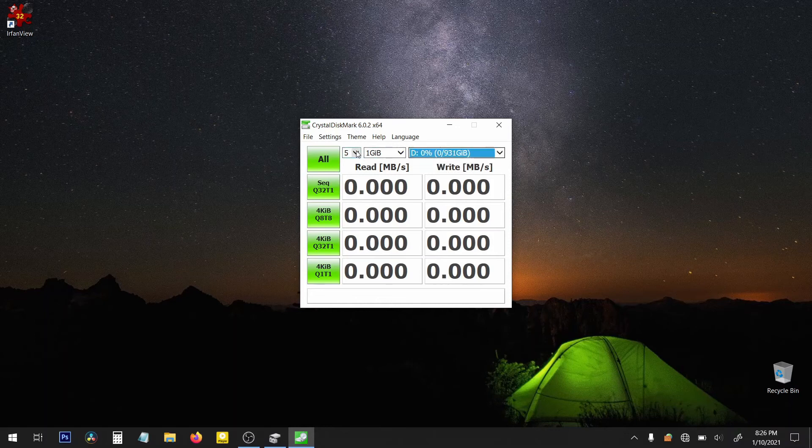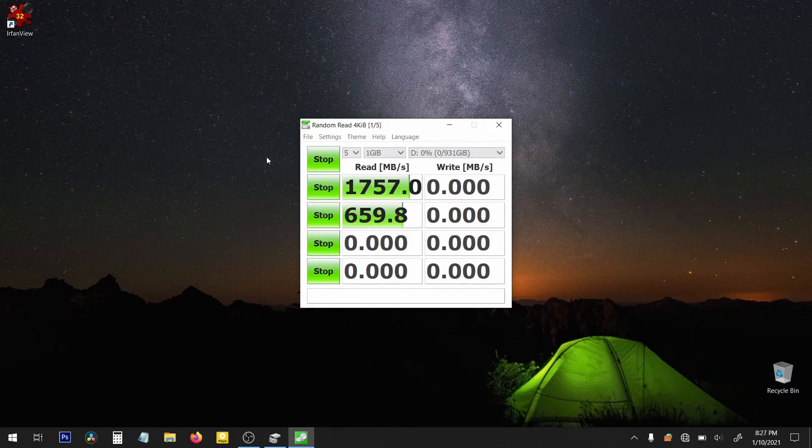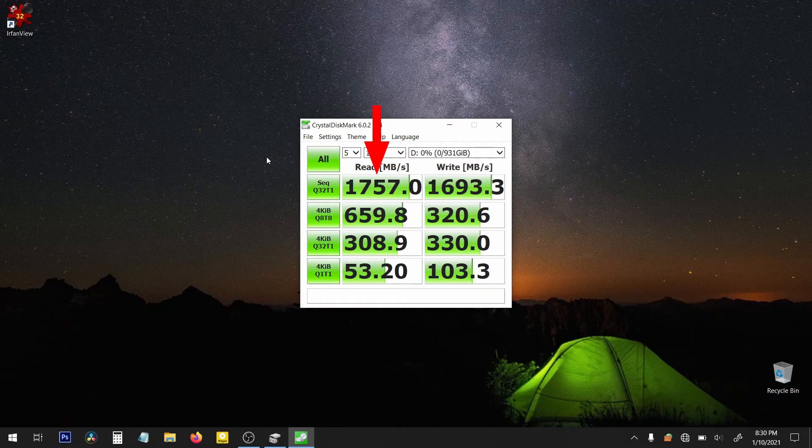We'll run five passes at one gigabyte. Testing is finished, and it has a sequential read speed of 1,757 megabytes per second for large files, and a write speed of 1,693.3 megabytes per second. When it comes to smaller files, it has a read speed of 53.2 megabytes per second and a write speed of 103.3 megabytes per second.